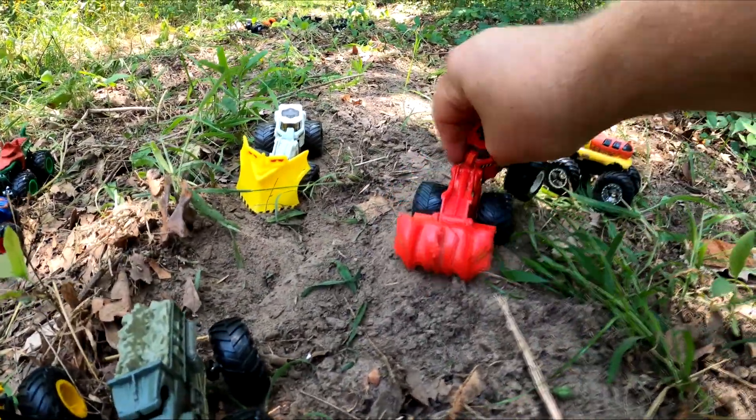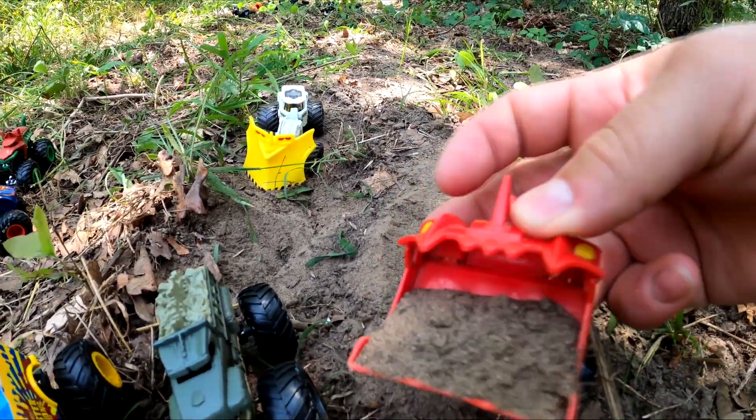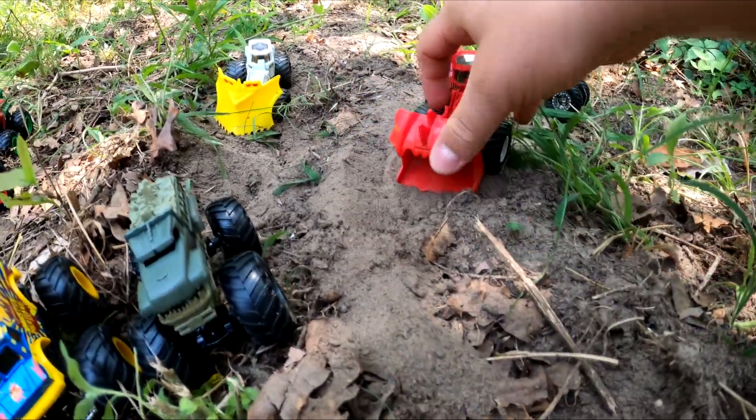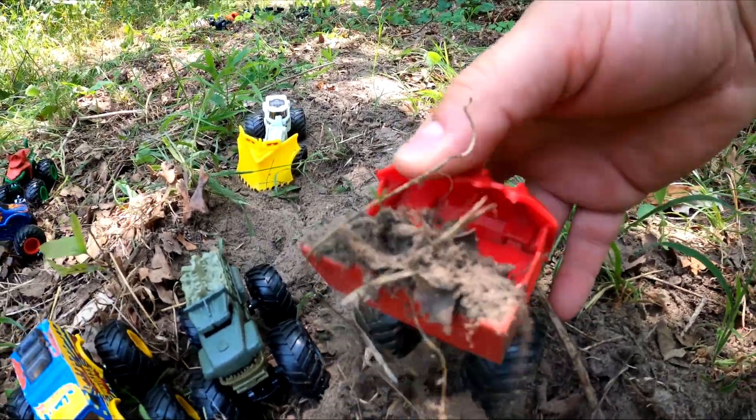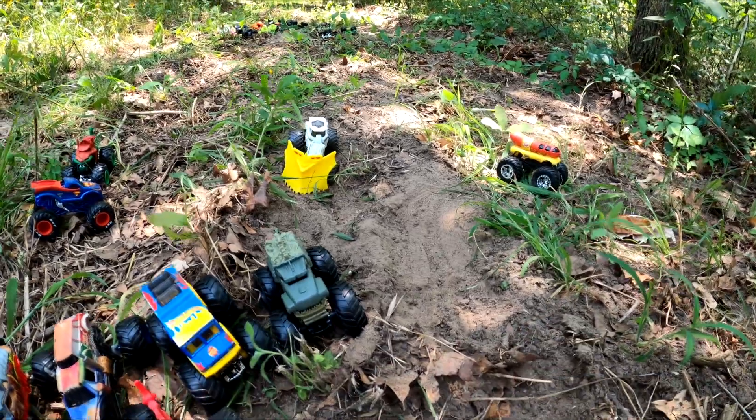What about this one over here? It's Scoops — scooping up dirt. Look at the dirt it's scooping. Whoa, that's so cool. Good job, Scoops.